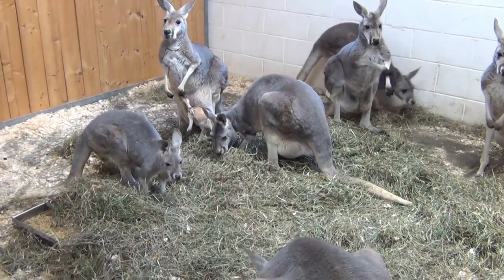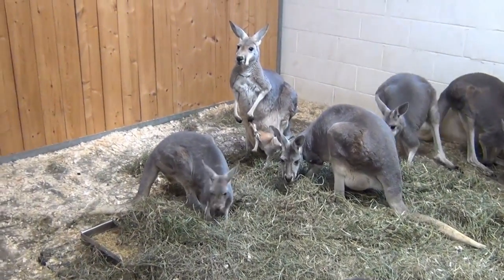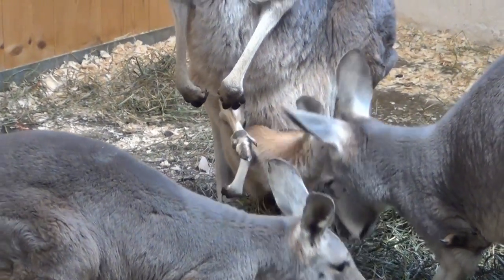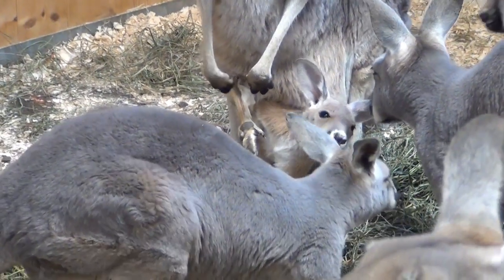If you see this little baby joey hanging out of that mom's pouch, that is a male. Notice the red coloration — usually you can tell them apart just by that. Not always.